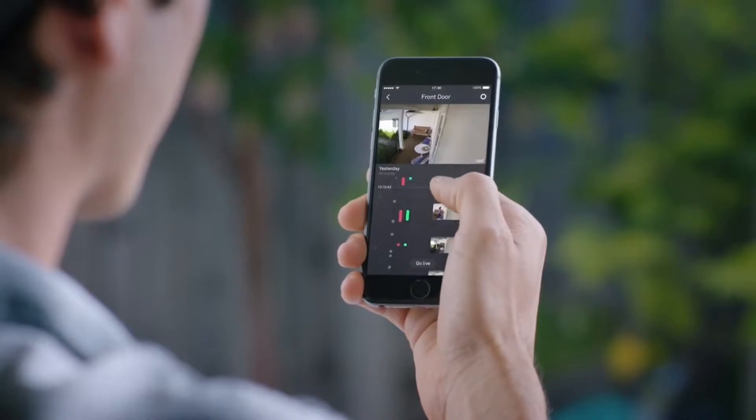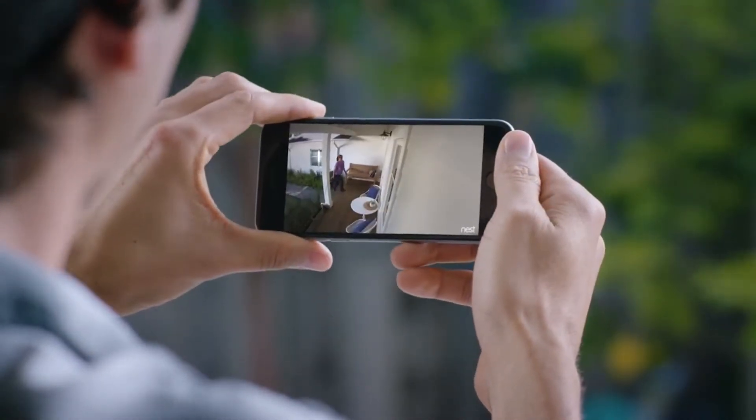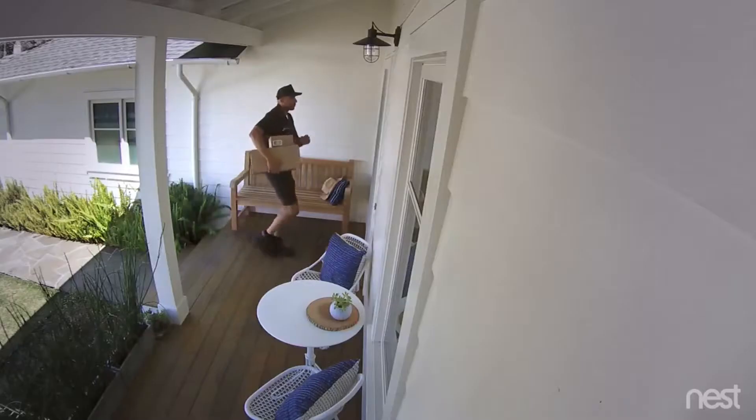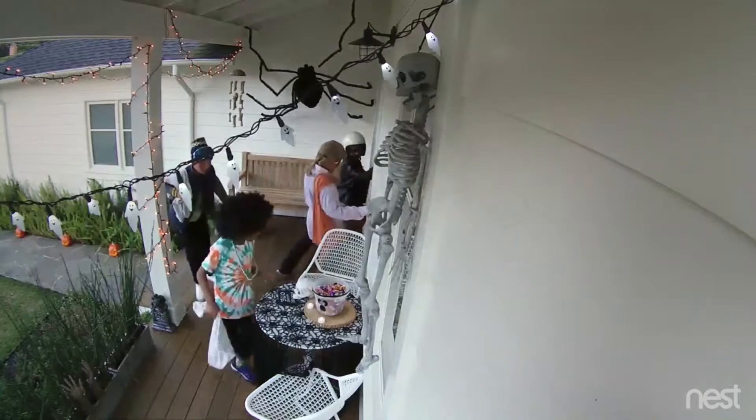Can I help you? With the Nest app, you can go back and see exactly what happened. So you can spot burglars and everything else — even in the dark.